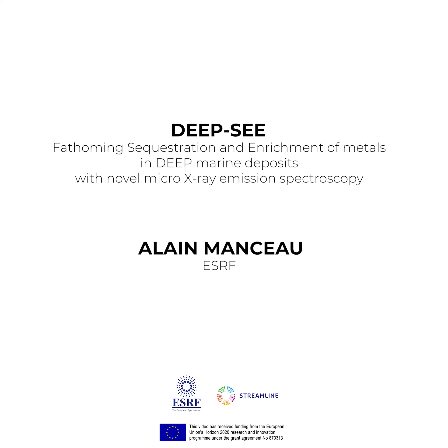With the new SRF source, we will be able to apply X-ray emission spectroscopy with a spatial resolution of 1 micrometer. In addition, we will analyze the data with advanced ab initio thermodynamic and kinetics modeling of the enrichment processes in the deep sea.